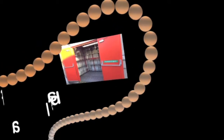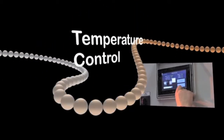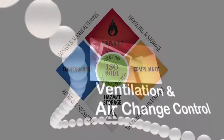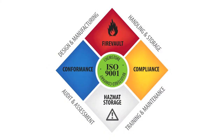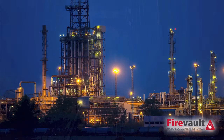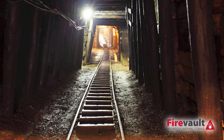ChemStore has been designing and manufacturing bespoke hazardous storage solutions for the past 20 years. ISO 9001 certification ensures all our manufacturing systems comply fully with all quality management systems within the oil, gas, mining and pharmaceutical industries.